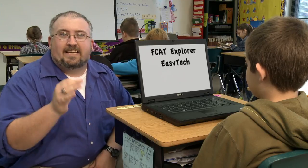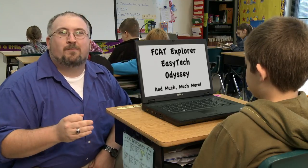Now your students have instant access to FCAT Explorer, EasyTech, Odyssey, and much, much more.